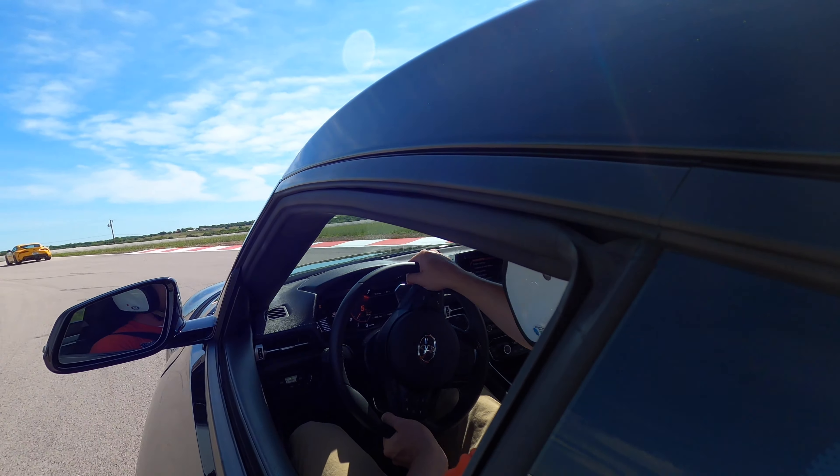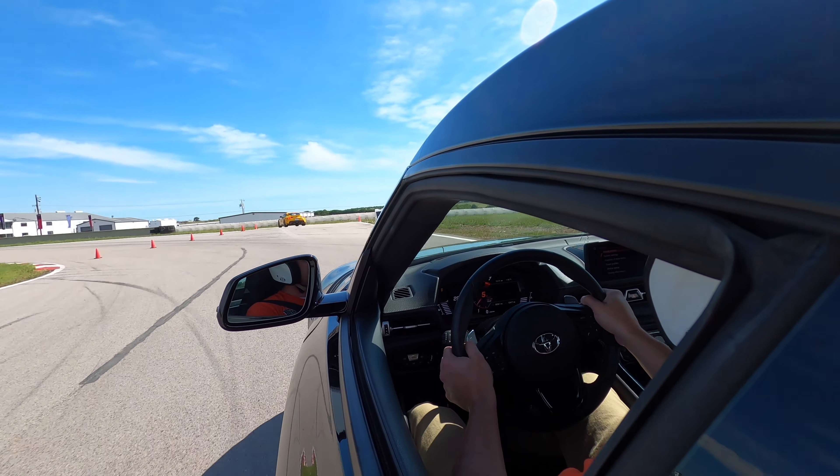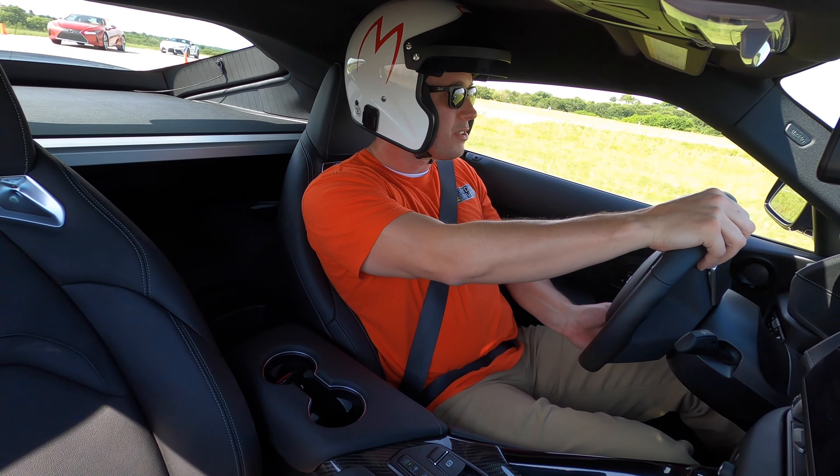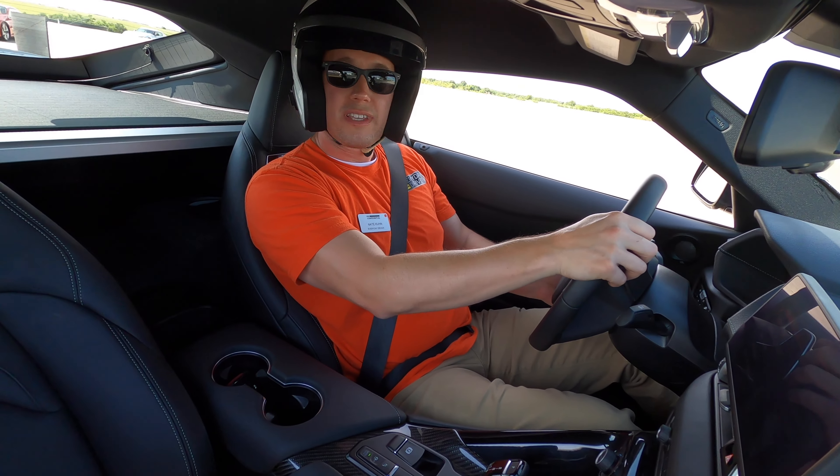So that was my lead-follow lap, and now I'm going to drive my solo lap around.